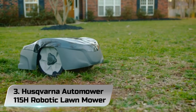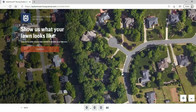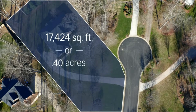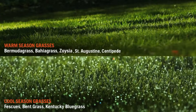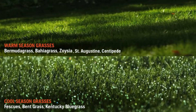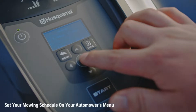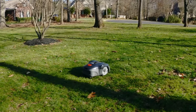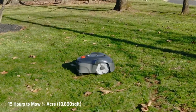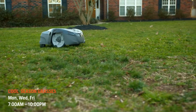Number 3: Husqvarna Automower 115H Robotic Lawn Mower. We have already discussed the Husqvarna Automower and all the excellent features it brings to the table and how it can maintain your lawn better than most humans can. While this isn't the exact same product, it comes with many similar features, and this is why the Husqvarna Automower 115H Robotic Lawn Mower is also worth a punt. Cheaper than its sister device, the Husqvarna Automower 115H brings with it a quality that cannot be found in just any lawn mower. It works quietly, making it suitable for night work, and it doesn't emit any fumes that can be classed as dangerous.